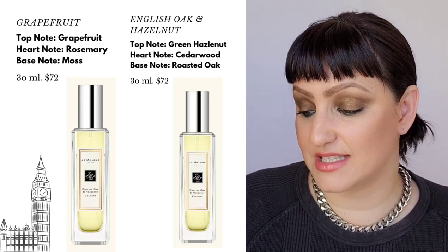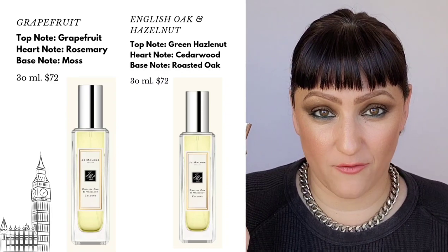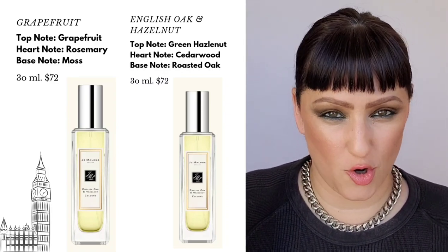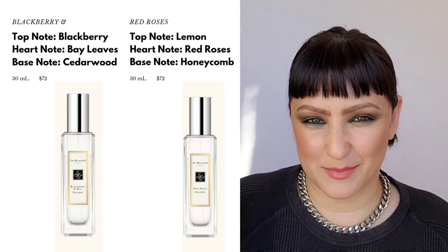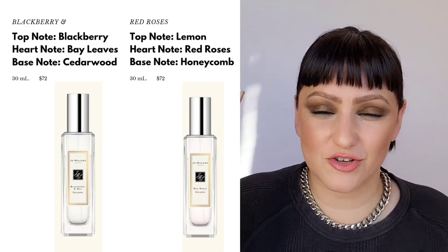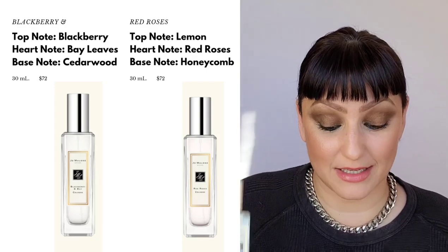The next one is English Oak and Hazelnut — by far one of my favorites. It has English Oak and Hazelnut, so it's warm and earthy. The oak is woody and the hazelnut is warm and delectable — it has a very spicy warmth to it. I'll show you in a minute my favorite scent I mix with this to create my signature scent.